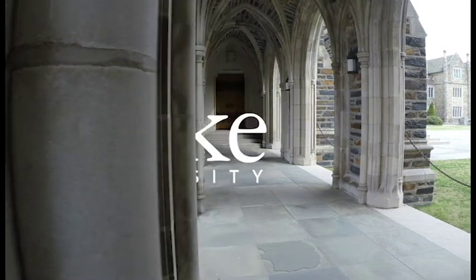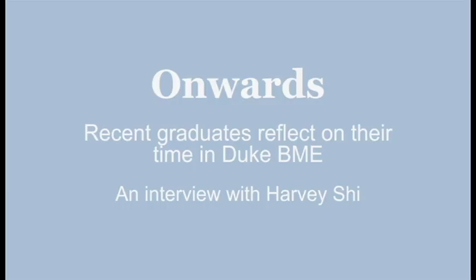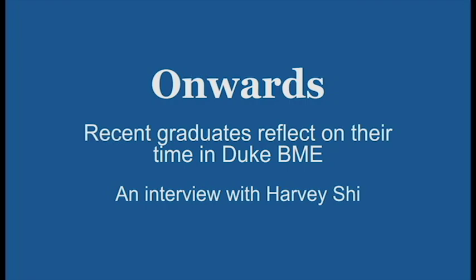This is Duke University. Hi, I'm Harvey Shi, and I'm a senior at Duke University. I am double majoring in biomedical engineering and computer science.